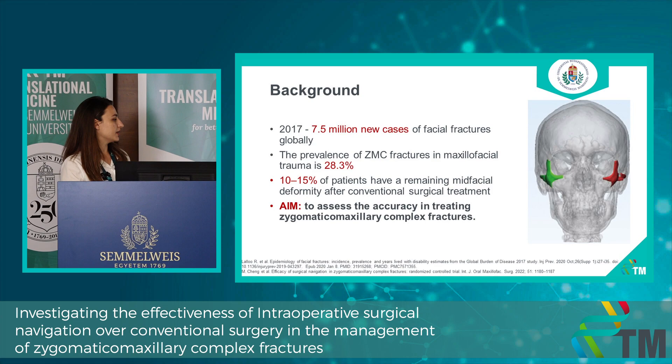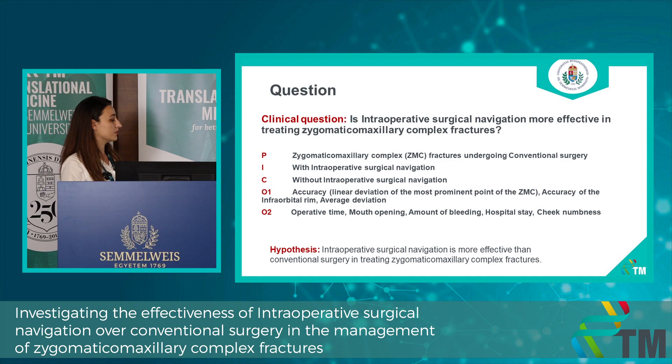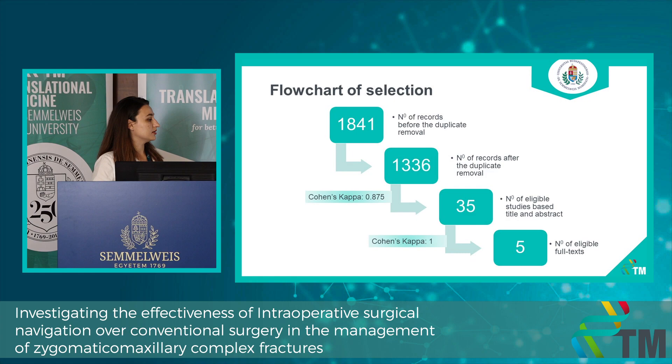Our aim is to assess the accuracy in treating zygomatic maxillary complex fractures with the help of intraoperative surgical navigation. Our research question was whether intraoperative surgical navigation is more effective than conventional surgery. We compared conventional surgery assisted by intraoperative surgical navigation versus not assisted, investigating accuracy, operative time, mouth opening, amount of bleeding, and other outcomes. After a systematic search in three databases, we ended up with five articles included in our analysis.